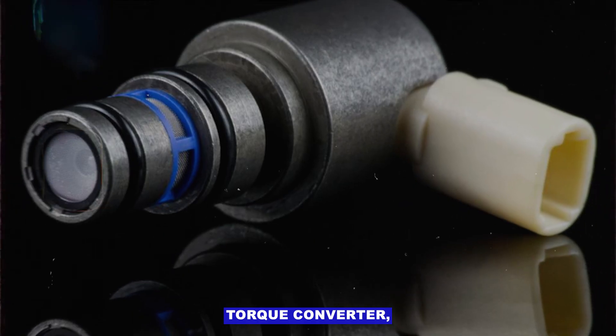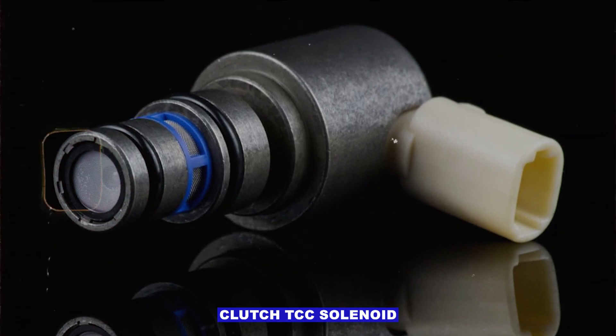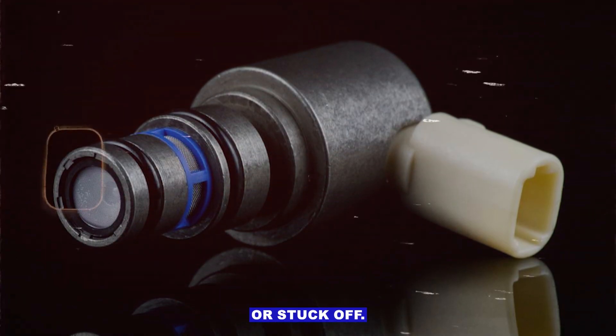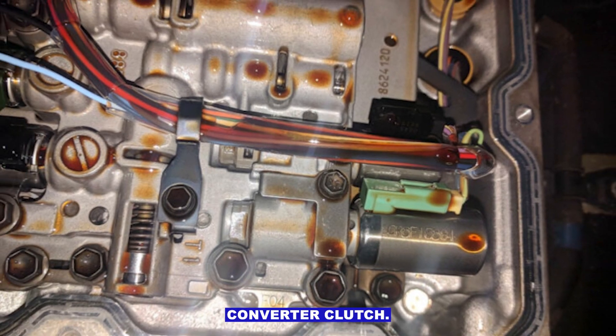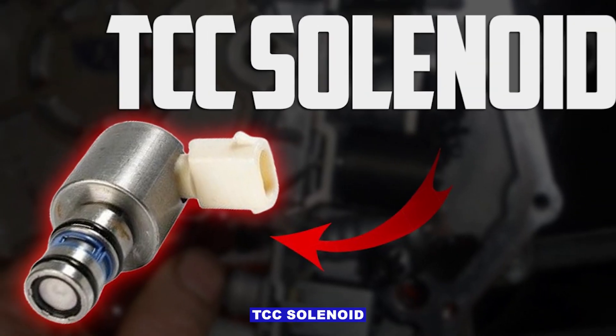P0741 code: Torque Converter Clutch TCC solenoid performance or stuck off. This code comes up when your car's computer detects a problem with the torque converter clutch TCC solenoid.